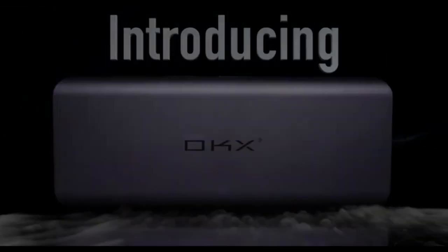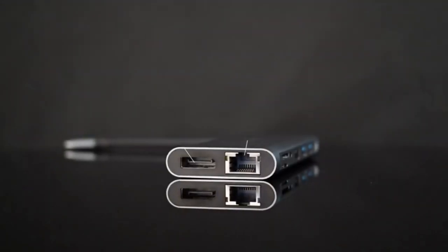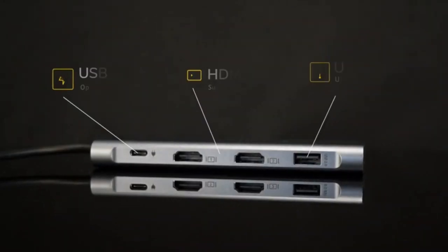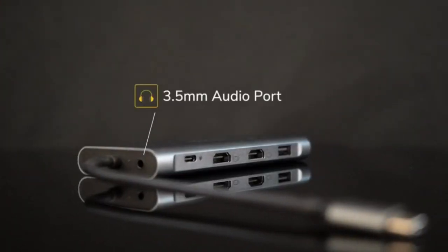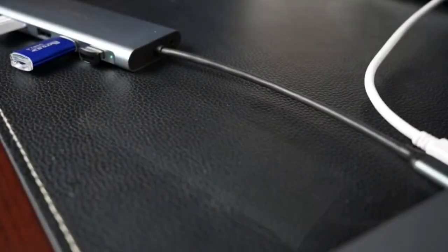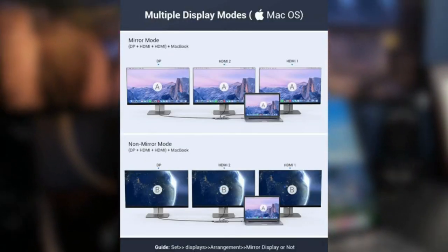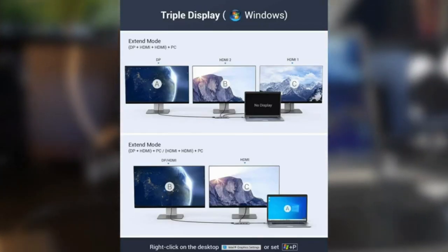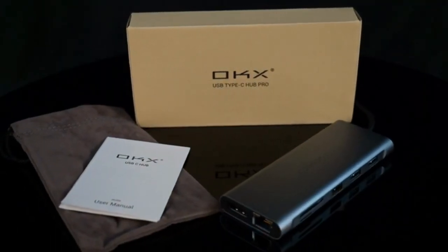Number 4: USB-C Docking Station. The Docking Station is a versatile USB-C hub that offers a range of connectivity options. It's designed to expand the capabilities of MacBook Pro and other Type-C laptops, providing convenient access to multiple ports and supporting triple display setups. It includes two HDMI ports, one DisplayPort, a USB-C data transfer port, three USB 3.0 ports, two USB ports, and a 100-watt power delivery charging port. With two HDMI ports and a DisplayPort, it allows you to connect up to three external displays, ideal for users who require a large workspace.